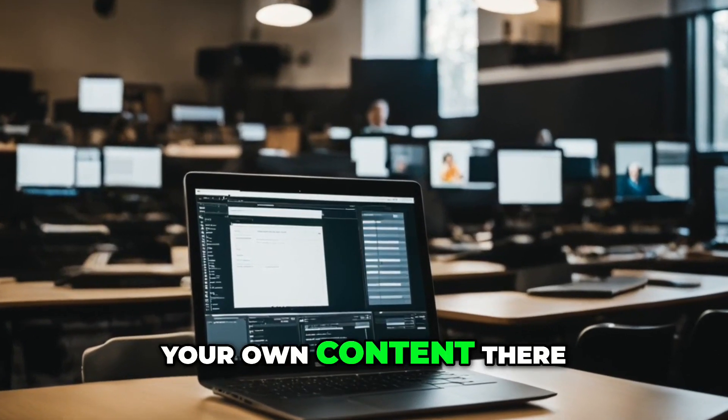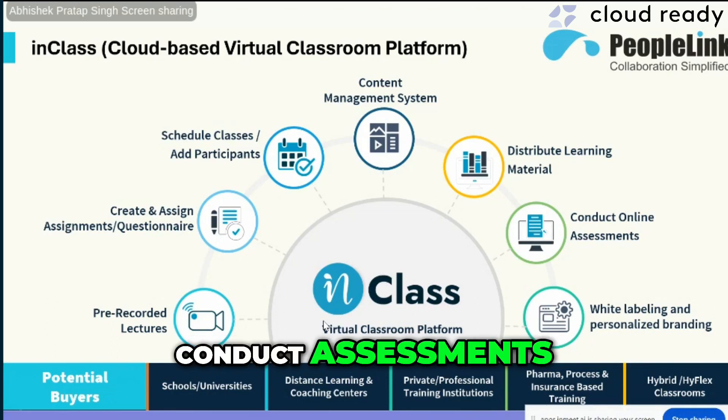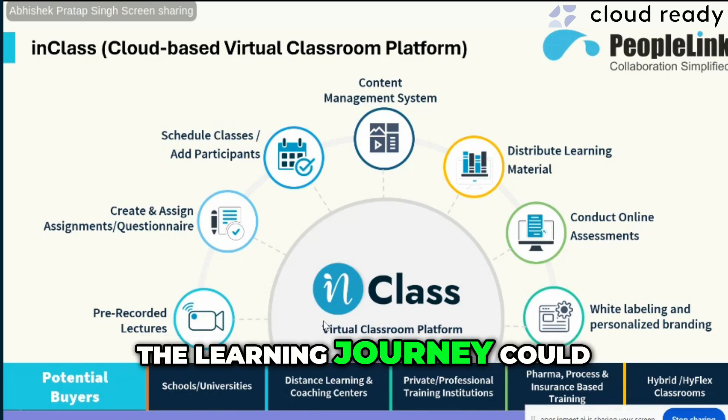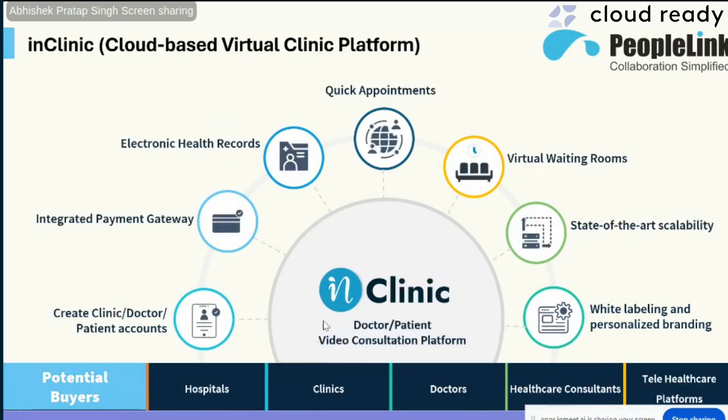You have content management — you can create your own content, distribute learning material, conduct assessments, and the student's entire learning journey can be digitized through this workflow.